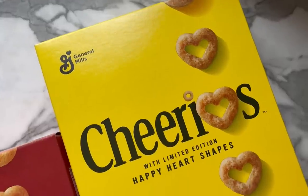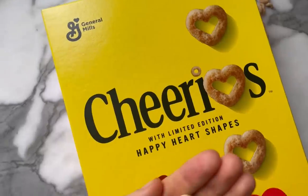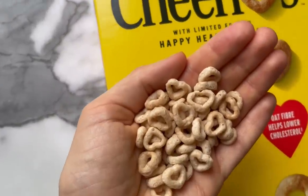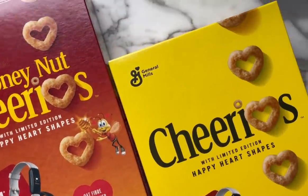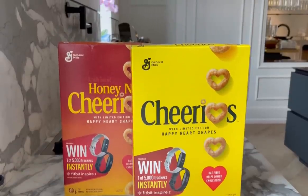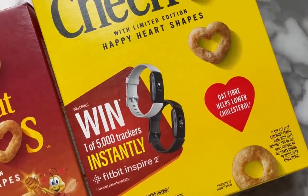So to help bring the heart health conversation to the forefront, Cheerios has added happy heart shapes to limited edition boxes of Cheerios. I mean, look how cute these are — so sweet. Cheerios has always been a go-to cereal in my house. One cup of Cheerios made with oats contains 35% of the fibers that have been shown to help lower cholesterol, so it can help support a heart healthy diet. Cheerios is also giving away a bunch of fitness inspired prizes, so definitely check out their limited edition boxes to enter.